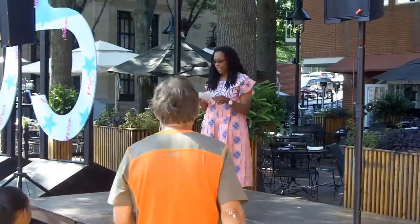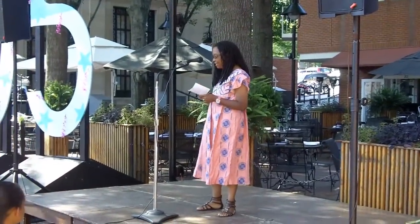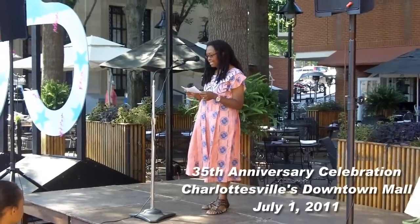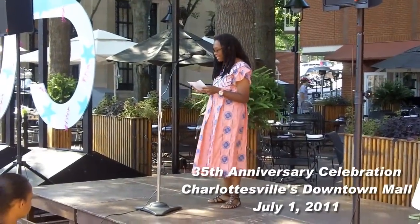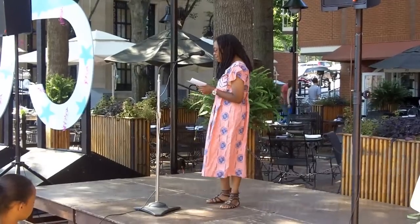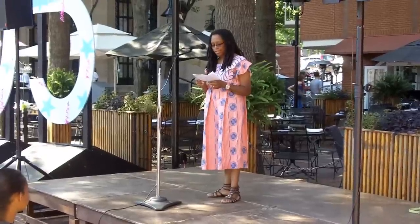Welcome to the 35th anniversary of the breaking of East Main Street. Since that year, 1976, the downtown mall has emerged as a centerpiece of community life and a major tourist destination. The history of the mall includes the 1974 design by Lawrence Halpern and Associates.